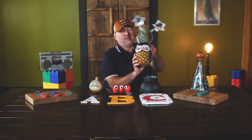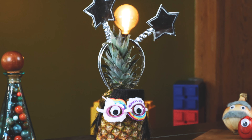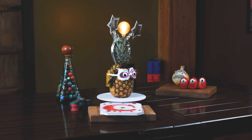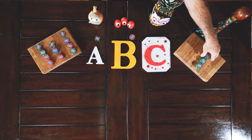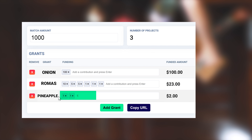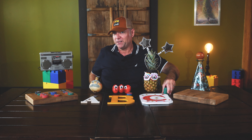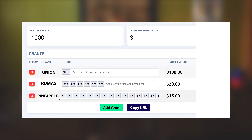Here we go — that's right, the pineapple! The pineapple is a clear banger with the people; people really love raw pineapple. No donations come in that are larger than one dollar, however fifteen people like raw pineapple. The more people, the more the quadratic funding mechanism rewards them out of the matching pool.